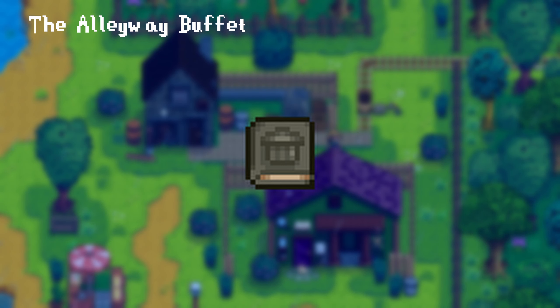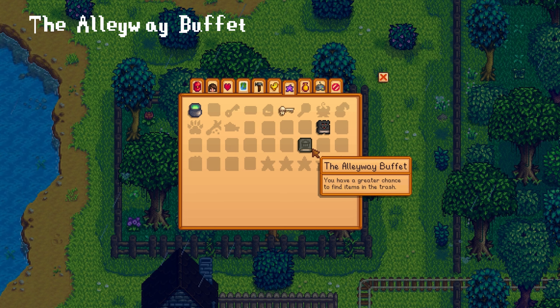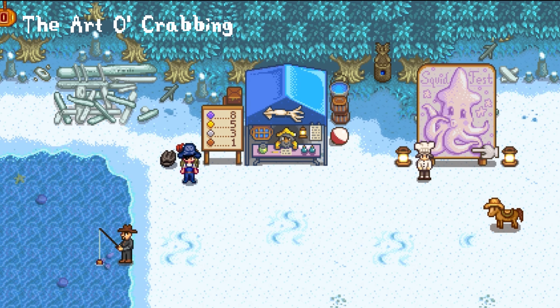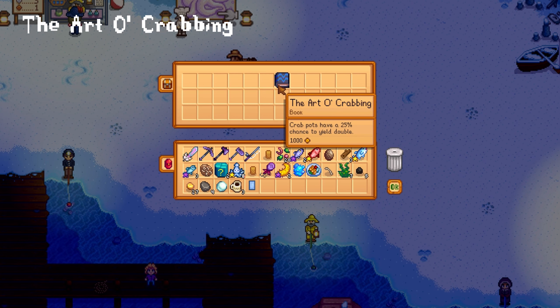The Alleyway Buffet is a book that can be found in a golden trash can hidden behind a tree between the blacksmith and the Joja Mart. There is a secret path right above the minecart where you can enter the area, but you will need a steel pickaxe and steel axe to progress. Upon reading the book you gain a permanent power that increases your chance of finding items in trash cans. The Art O' Crabbing is given as an iridium tier reward for catching 8 squid at the squid festival and gives you a 25% chance for crab pots to yield double items.